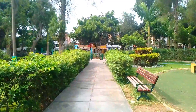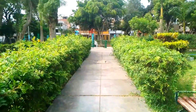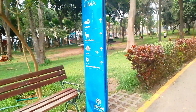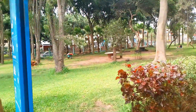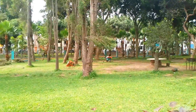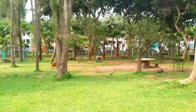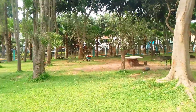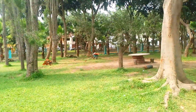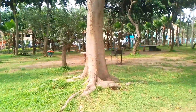El parque también cuenta con diversas zonas de descanso para los visitantes. El Parque de los Unillos cuenta con amplias zonas de parrilla. El costo del alquiler de las parrillas por turno es de 15 soles, con un máximo de 4 personas por mesa.